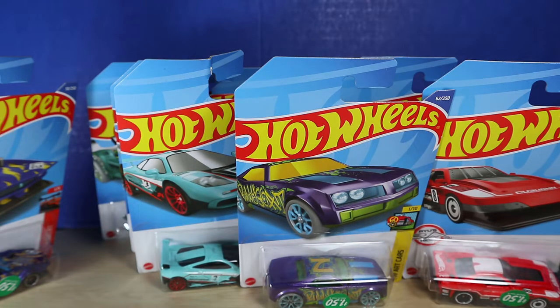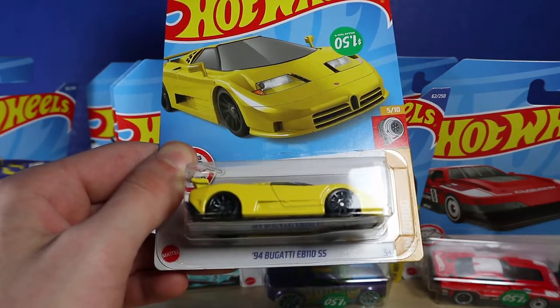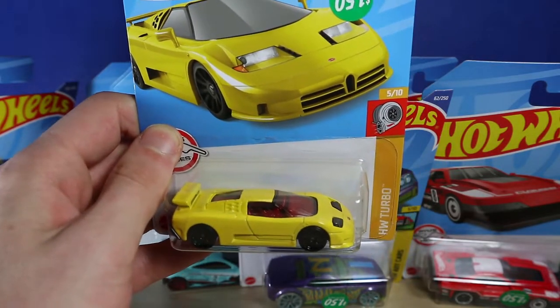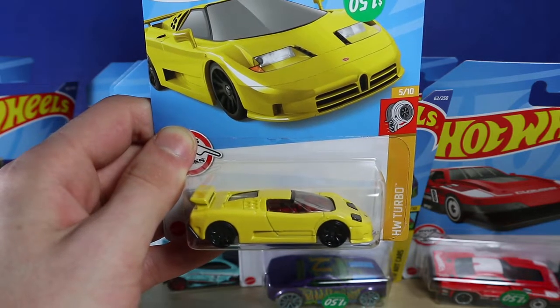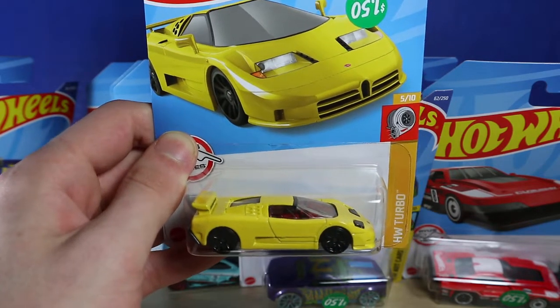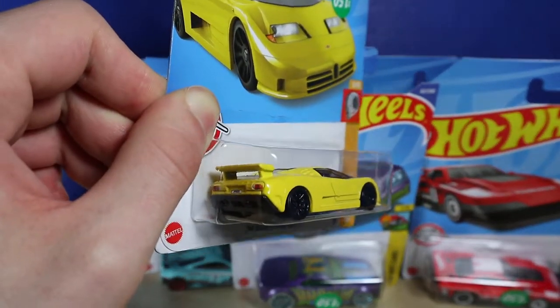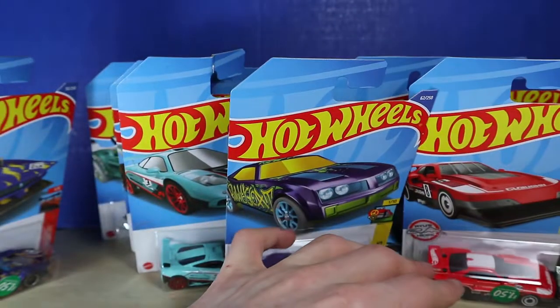This is the last one of the haul, and I love these retro style cars in particular — it reminds me a lot of the Lamborghini Countach. This is the '94 Bugatti EB110 SS. Take a look at that — I love the yellow with the red interior and the dark color scheme of the windows. It reminds me of some of the older Hot Wheels cars I would grow up with, so I definitely need this. The tampo printing on the back is fantastic. I am so in love with that car.